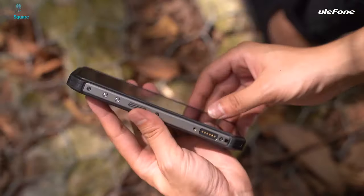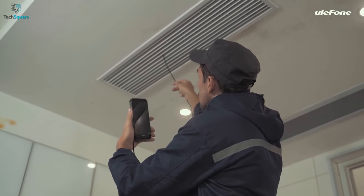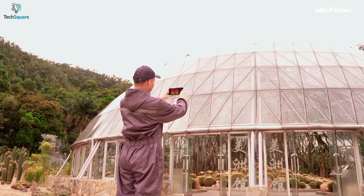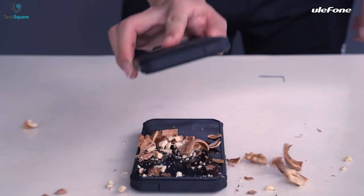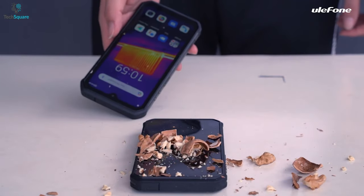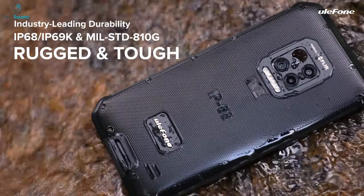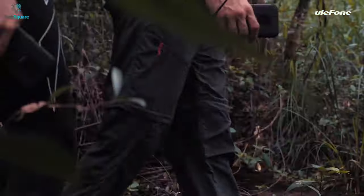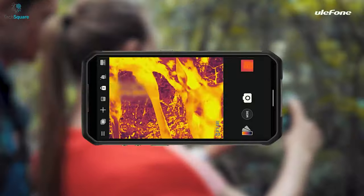Ulefone launched the Armor 9 FLIR rugged smartphone for field operators, DIYers, and tradespersons looking for unique and quality features built into their phone. The build quality of this device is very sturdy and heavy — built with a combination of plastic, metal, and glass. It's IP68, IP69K, and MIL-STD-810G rated, weighing around 11.2 ounces, which feels pretty heavy while holding it.